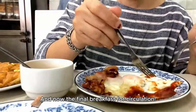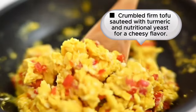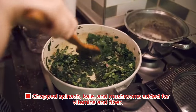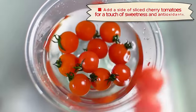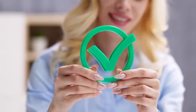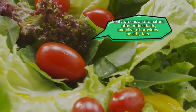And now the final breakfast for circulation: Tofu Scramble with Power Greens and Whole Wheat Toast. Ingredients: crumbled firm tofu sautéed with turmeric and nutritional yeast for a cheesy flavor; chopped spinach, kale, and mushrooms for vitamins and fiber; served over whole wheat or sourdough toast drizzled with olive oil; with a side of sliced cherry tomatoes for sweetness and antioxidants. Why it's circulation-friendly: turmeric boasts anti-inflammatory properties which support blood vessel health; leafy greens and tomatoes offer antioxidants, and olive oil provides healthy fats.